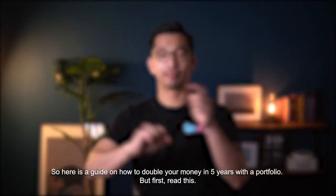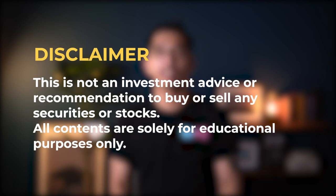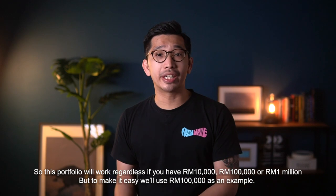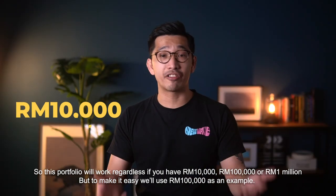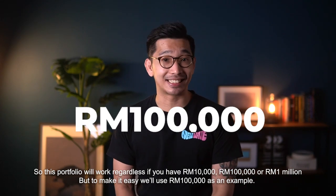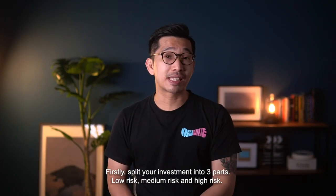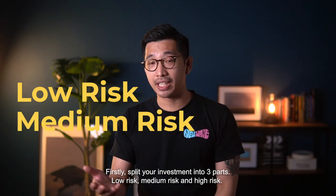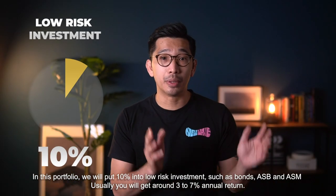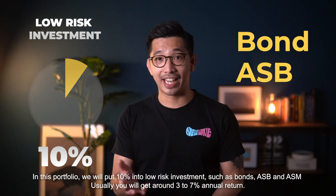Now first, read this. This portfolio that I'm recommending will work regardless if you have 10,000 or 100,000 or 1 million. But to make it easy, we'll use 100,000 as an example. So the first thing: split your investment into three parts — a low risk, medium risk, and high risk. In this portfolio, we will put 10% into low risk investments such as bonds, ASB, ASM.